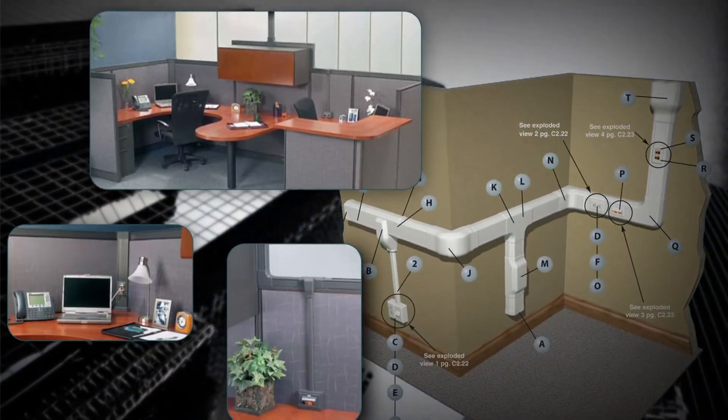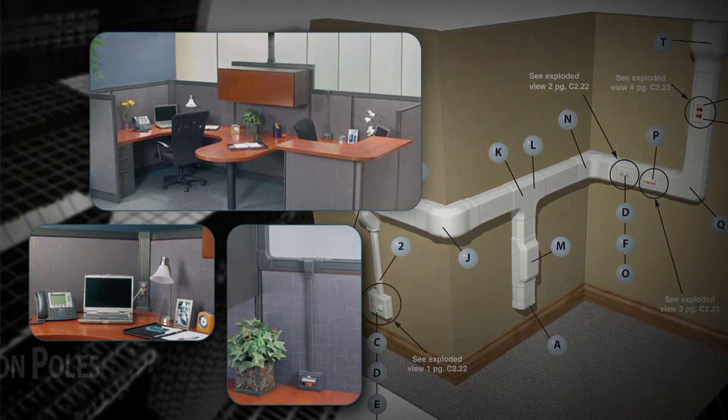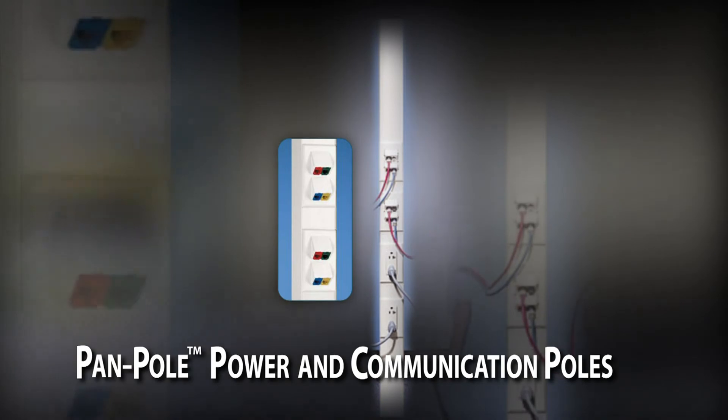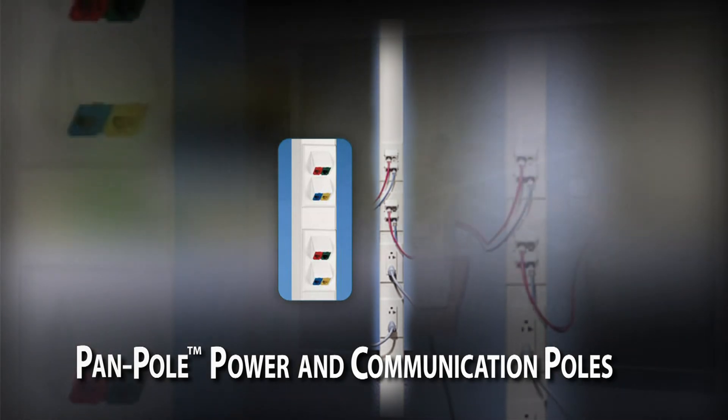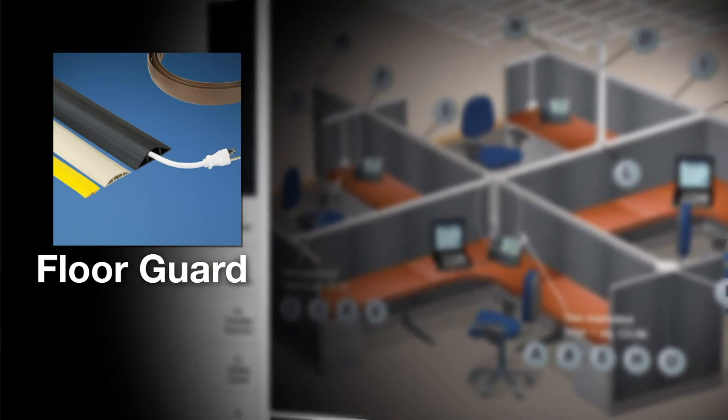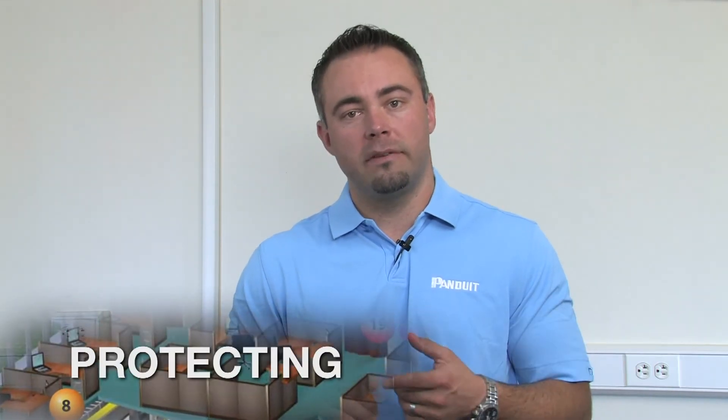As part of our complete cable routing solution, Panduit also offers power and communication poles ideal for routing cabling to the middle of an open room. We also offer floor guard, which is a floor mounted temporary cable pathway. As business needs evolve and cabling infrastructure and layouts change, surface raceway becomes an ideal solution for routing, protecting, and managing all of your enterprise network and power cabling.